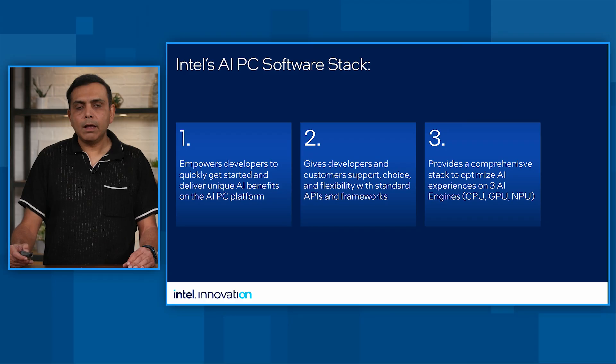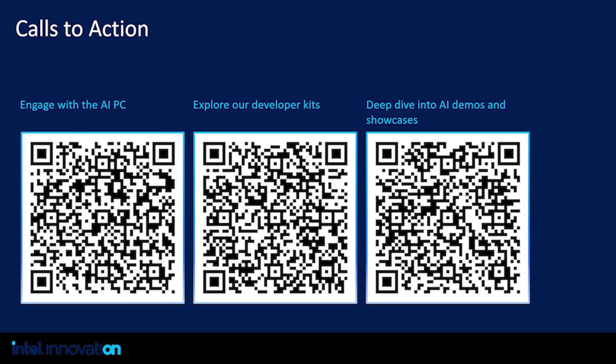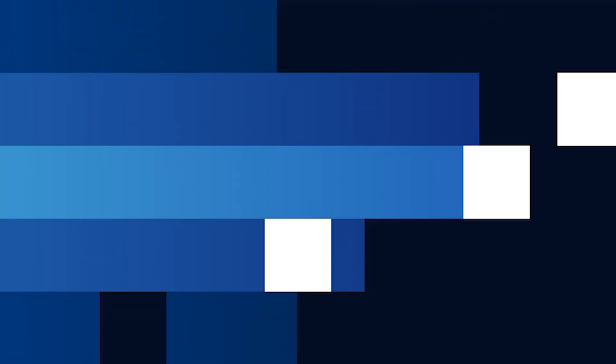In summary, AI PC provides three things: it empowers developers to quickly get started on the unique benefits of AI PC; it gives developers and customers tools and frameworks that are open and standard; and we have a comprehensive stack for deploying models at scale across the three AI engines. Our call to action: engage with AI PC, explore the dev kits we have to offer, and deep dive into the AI demos and showcases available online. Thank you for listening to this presentation, and we look forward to collaborating further with you.